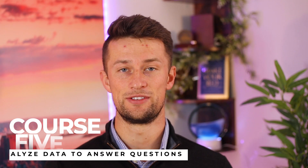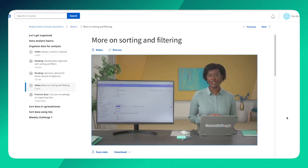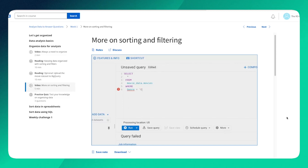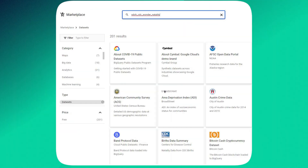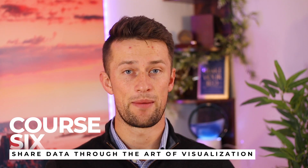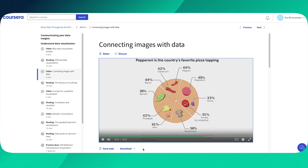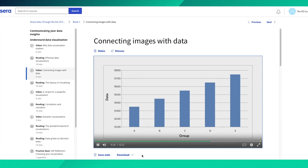Course five is Analyze Data to Answer Questions — this is what it's all about. You'll learn how to do complex calculations to answer real-world business questions, learn SQL, how to sort data, get familiar with more tools, and practice sorting and analyzing data using Google's BigQuery. Course six is Sharing Data Through the Art of Visualization, which I personally think is one of the most important courses because it covers how to present your findings to other people. You'll be introduced to Tableau to create those visualizations.